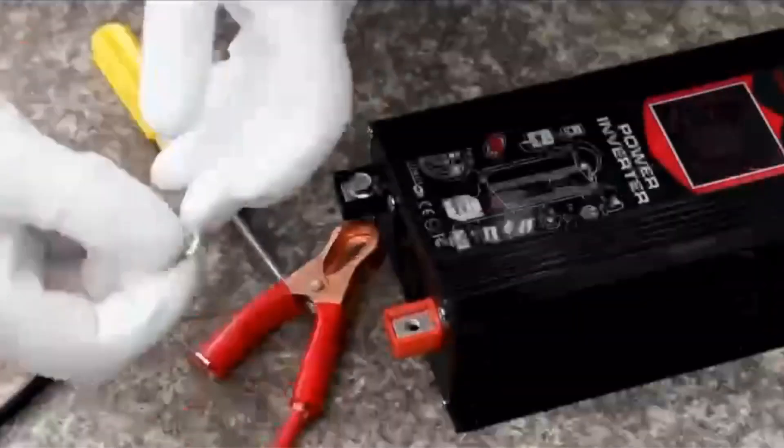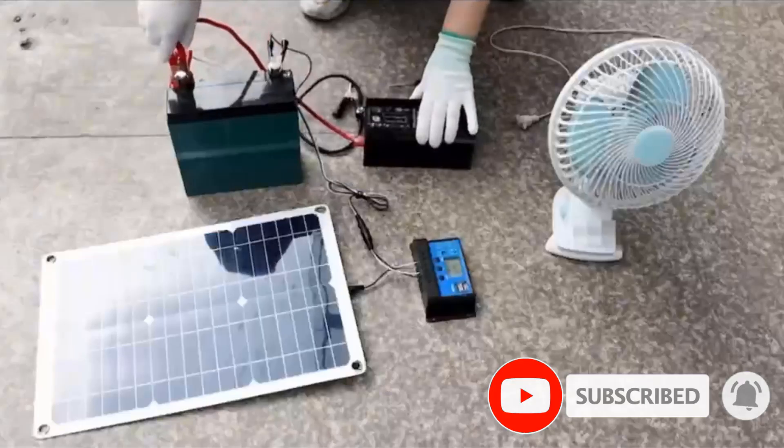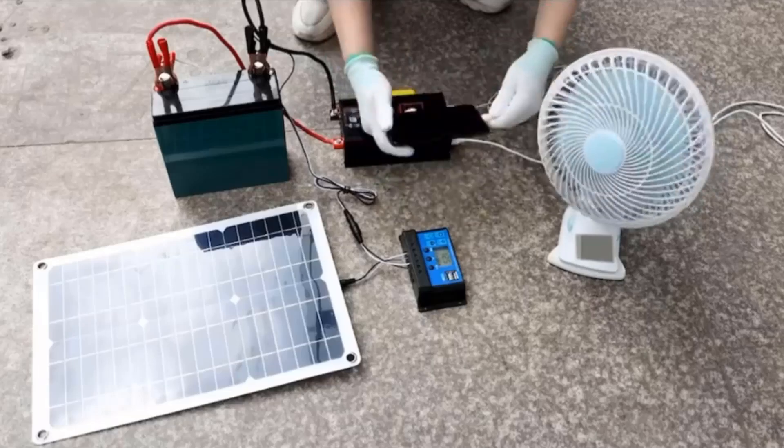Solar panel: 60 watts, 18 volts poly panel with 5-meter cable. Battery: 12 volts 40Ah lithium battery, good quality, long life span. Output power: 500W modified sine wave inverter.